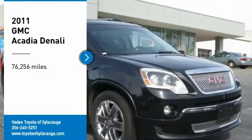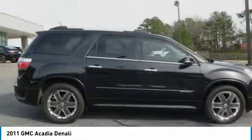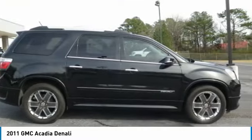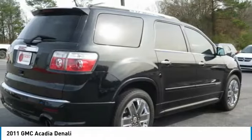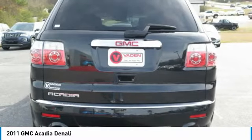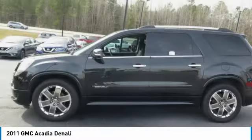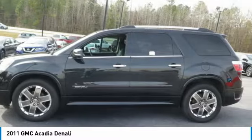Come test drive the 2011 Acadia. The GMC Acadia has great capability coupled with exceptional safety, offering better highway fuel economy than any other eight-passenger SUV. With advanced technology and thoughtful ergonomics, the Acadia is a premium utility that rejects compromise.